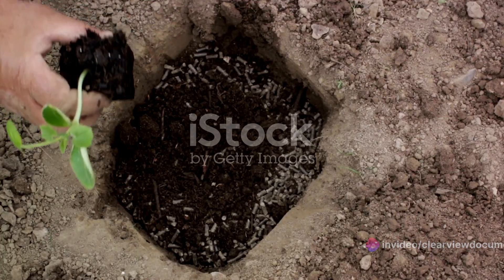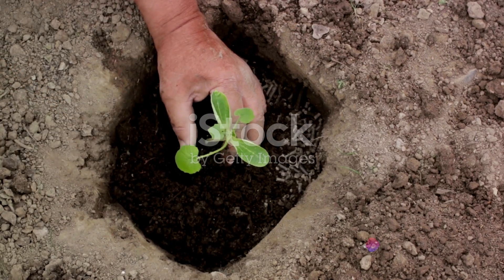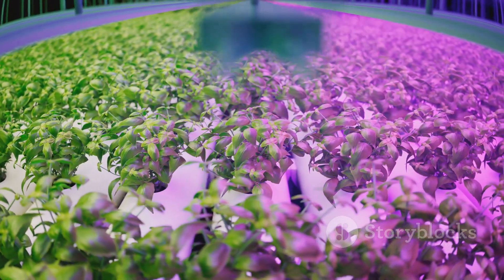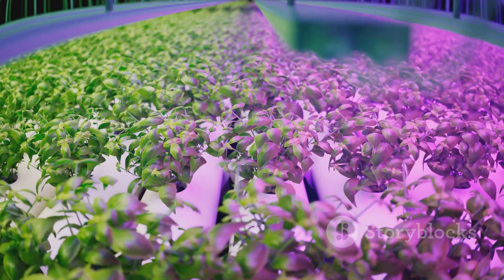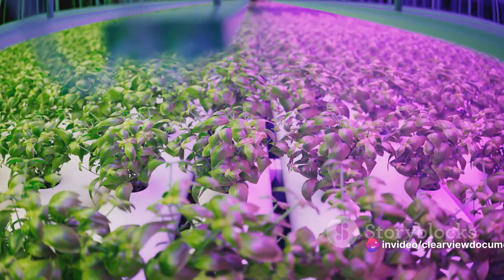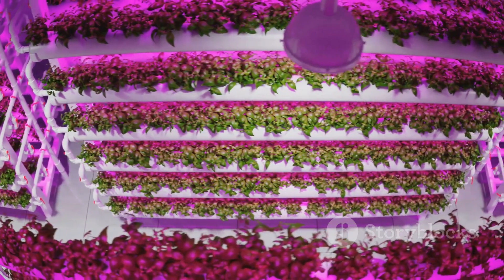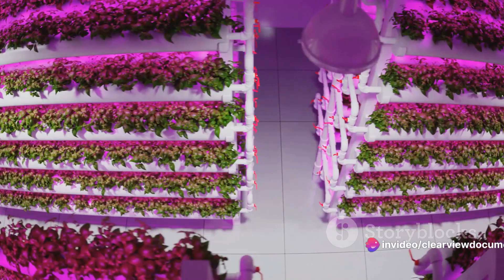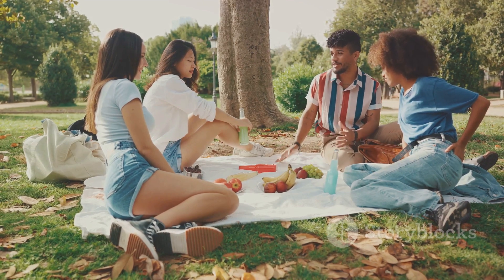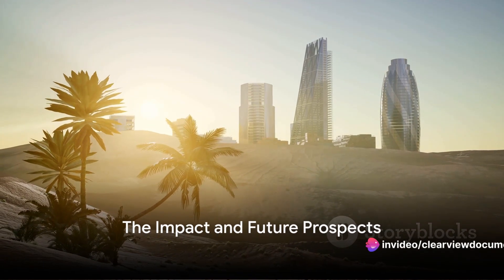Lastly, there's the challenge of soil infertility. Desert sand is notoriously poor in nutrients, posing yet another obstacle to the greening process. But here too, Saudi Arabia has turned adversity into advantage. They've employed advanced soil treatment methods, enriching the desert floor with organic matter and essential nutrients. Moreover, they've embraced the use of hydroponics and aeroponics — systems that allow plants to grow without soil, using less water and space. It becomes clear that turning desert into green land is not just a dream; it's a reality being shaped through the power of human determination and ingenuity. Facing the odds, Saudi Arabia is not only surviving but thriving, proving that even in the harshest of environments, life can find a way.